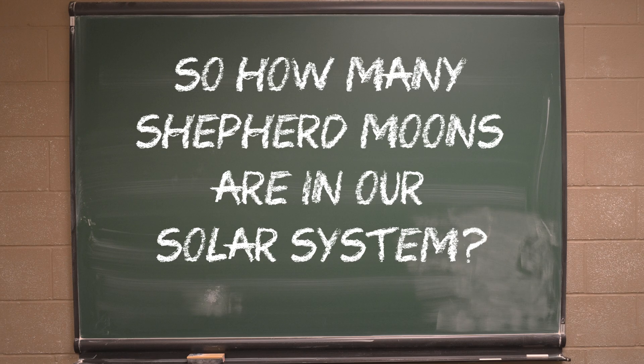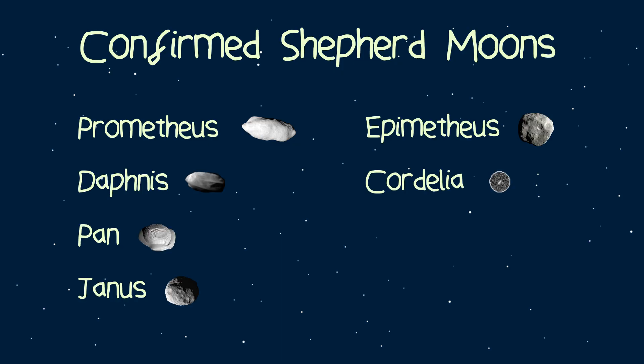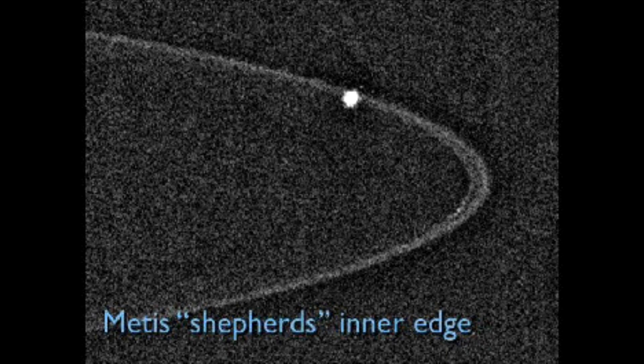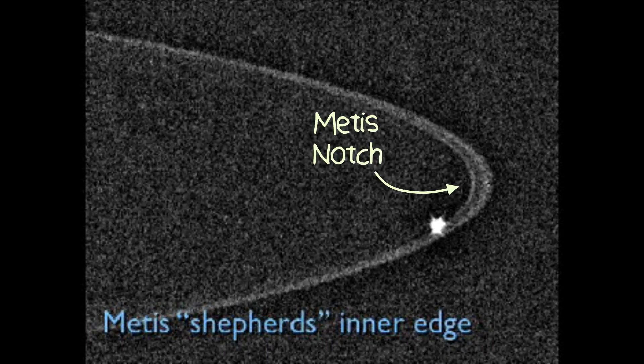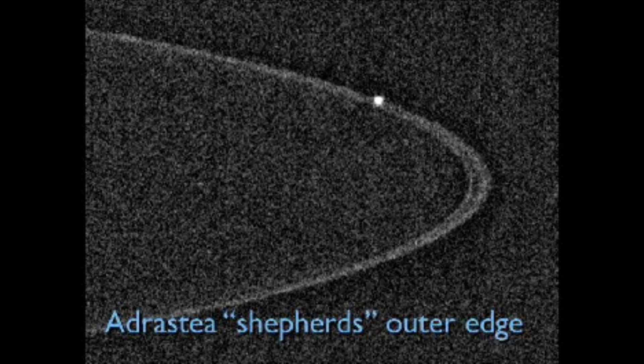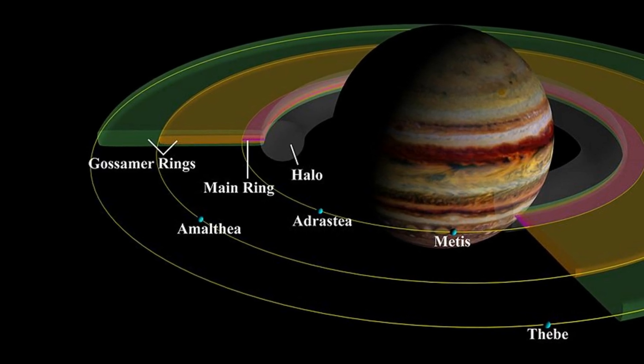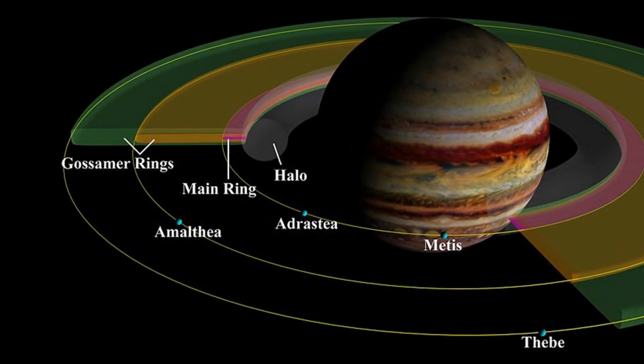So how many shepherd moons are in our solar system? Currently, there are seven confirmed shepherd moons, although there are a few moons out there that could well be one. Jupiter, for example, has two potential shepherd moons. The tiny moon of Metis orbits within a 500 km gap known as the Metis Notch, and the even tinier Jovian moon Adrastea shepherds Jupiter's main ring, although astronomers are yet to confirm that these two moons are the sole contributor to the ring's shape.